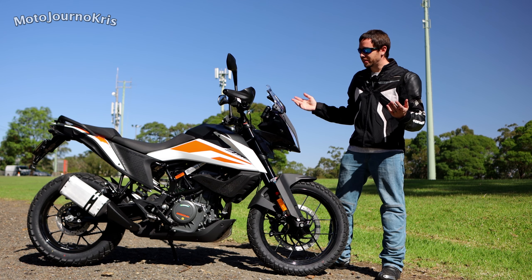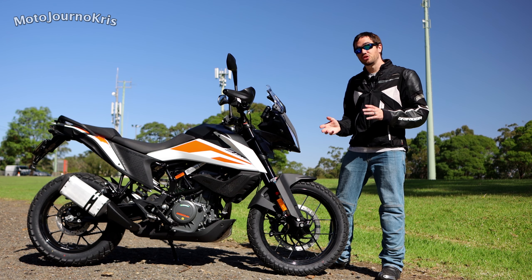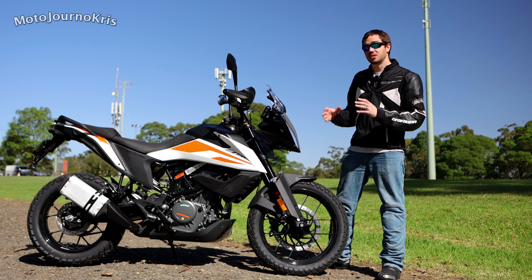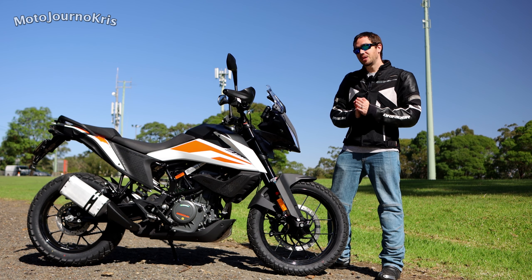The absolute basics is the 373cc single cylinder engine that KTM is so renowned for in the LAMS category - that is their LAMS engine - and of course that has been tuned and geared differently for the more adventure styled bike, but there are heaps and heaps of features.